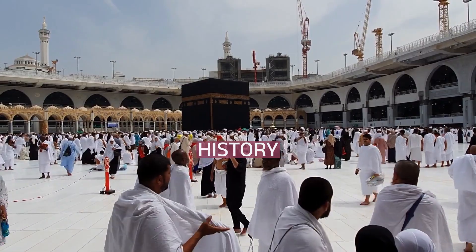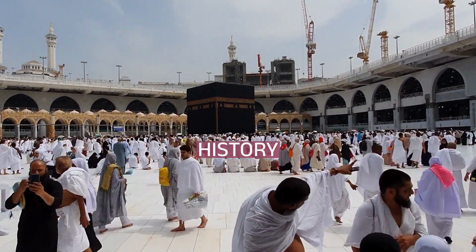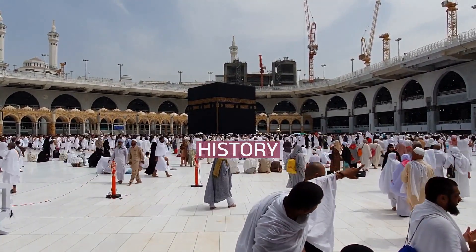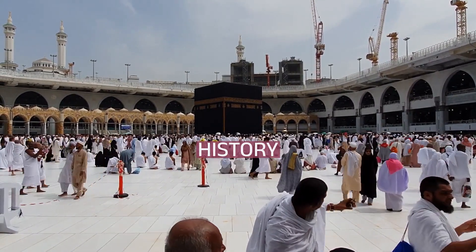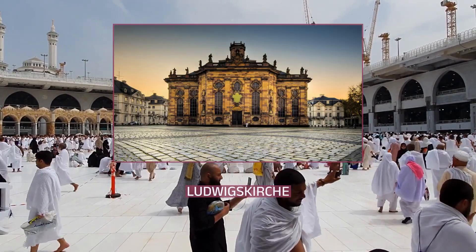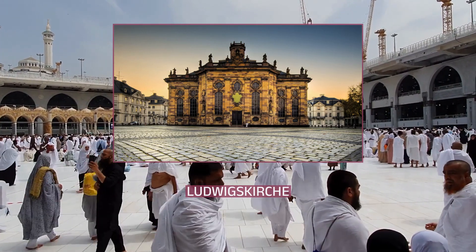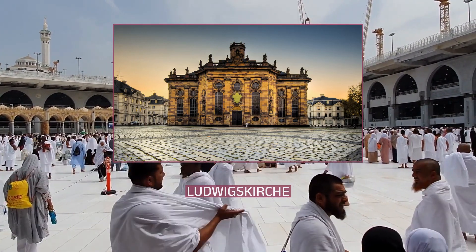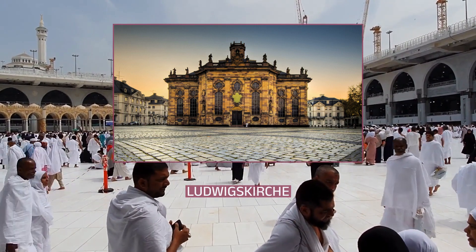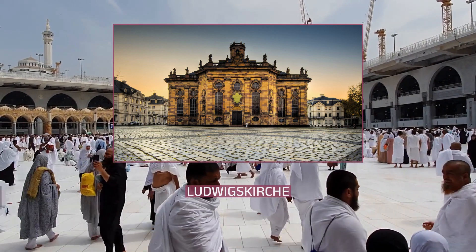In this section, we'll be exploring history. Ludwigskirch and the surrounding Ludwigsplatz were designed as a complete work of art, in the sense of a Baroque ensemble, by Friedrich Joachim Stengel on the commission of Prince William Henry. Construction was begun in 1762. After the death of William Henry in 1768, work on it was stopped due to lack of funds. The church was finally completed in 1775 by his son, Lewis, and it was also named after him.